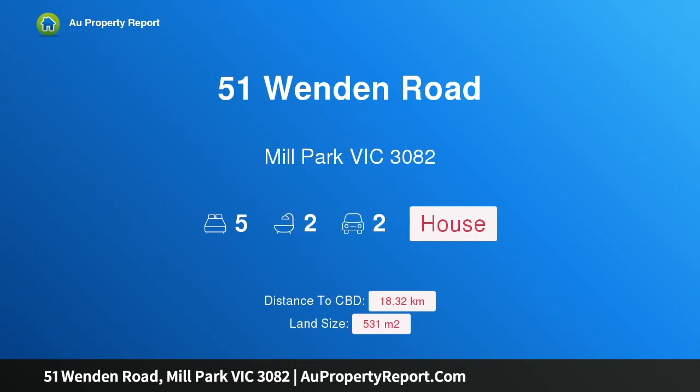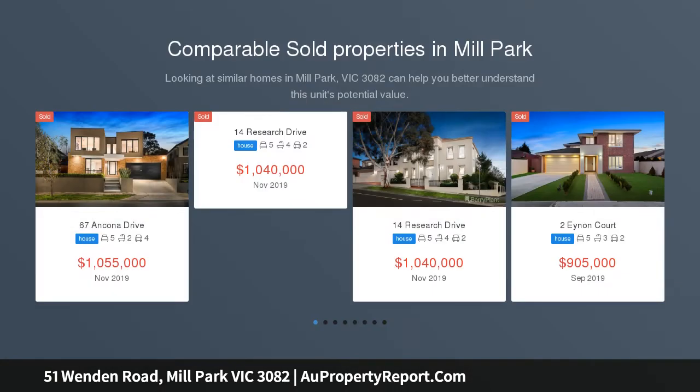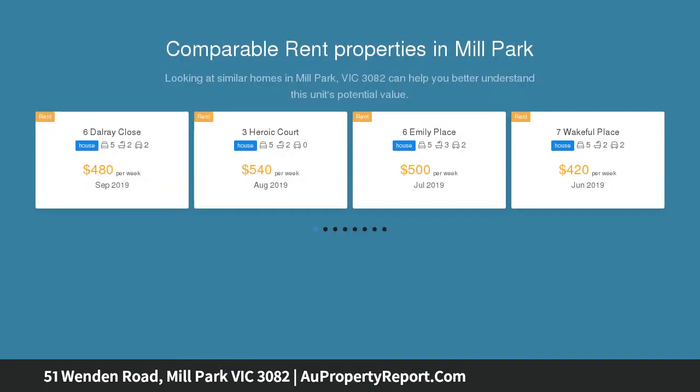I am glad to introduce property 51 Wendon Road, Mill Park, Victoria 3082. This spacious family home is arranged over two levels, offering up to five bedrooms. It impresses with its free-flowing living domains and neat gardens, ready for further enhancement. It proves a great home base near the Stable shopping centre, buses, and schools.